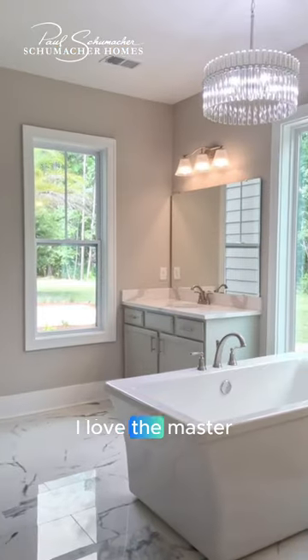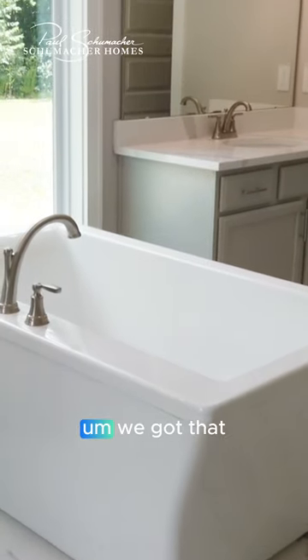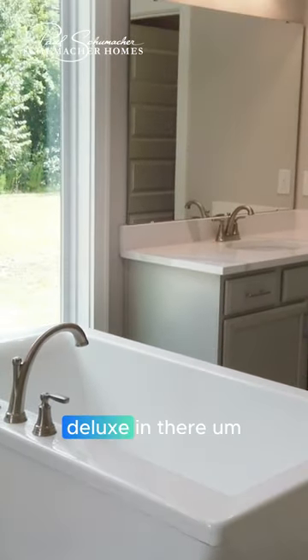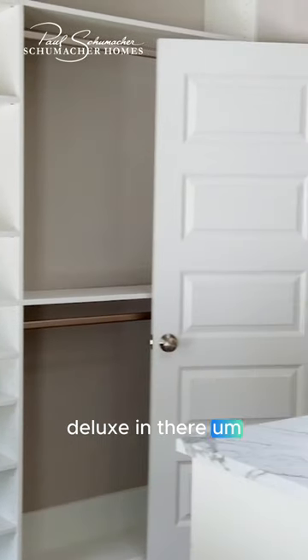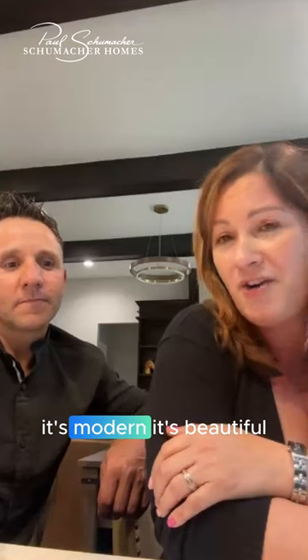Do you have a favorite room in the house? I love the master bathroom and I love the master closet. We got the deluxe option in there. It's spacious, it's modern, it's beautiful.